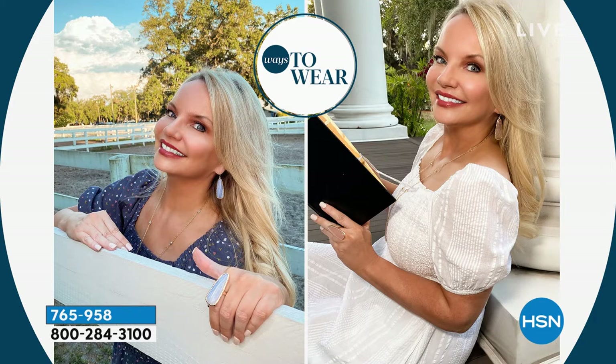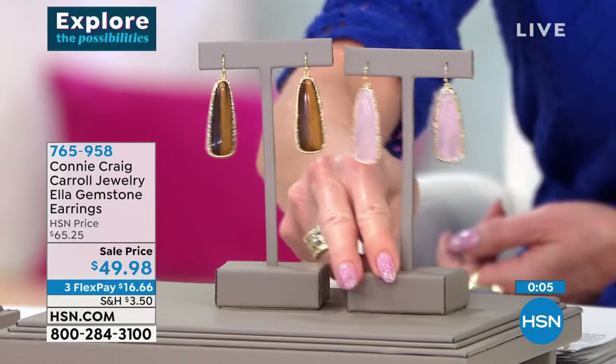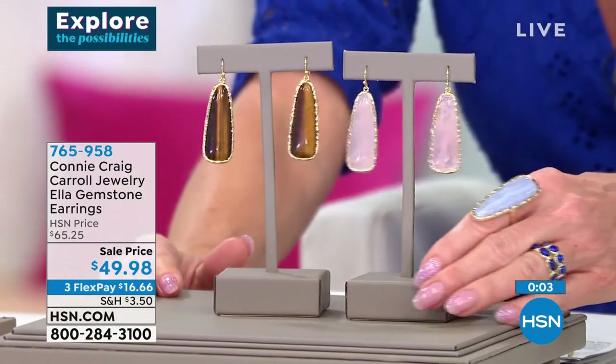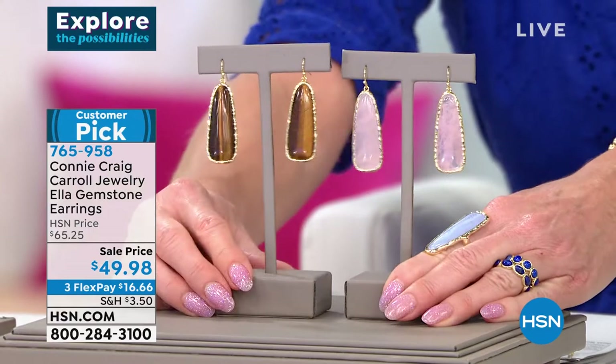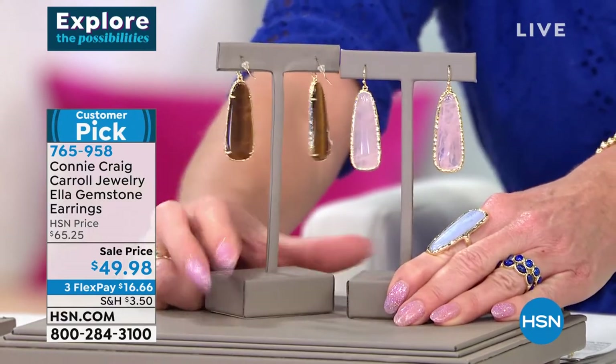Genuine stones — brass with 18 karat gold over the brass. What your eye is seeing is 18 karat; what's touching your skin is 18 karat. You're getting an earring that you will treasure. I didn't just want to make an earring — I wanted one that was lightweight because a lot of us can't do heavy.